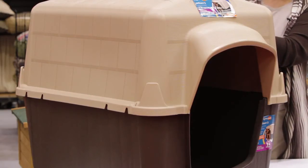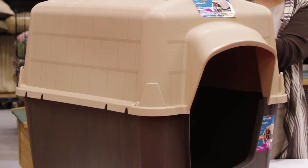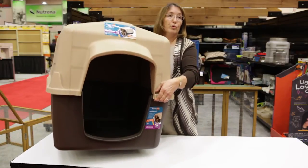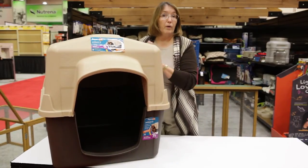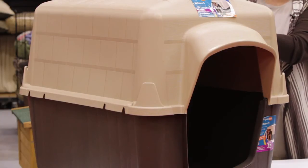We're manufactured with structured foam which does add stability and also creates an insulating factor regardless of the size. It's very lightweight for you to move anywhere in your yard or in the kennel that you might want to have the dog sheltered from the wind, rain, and the elements.